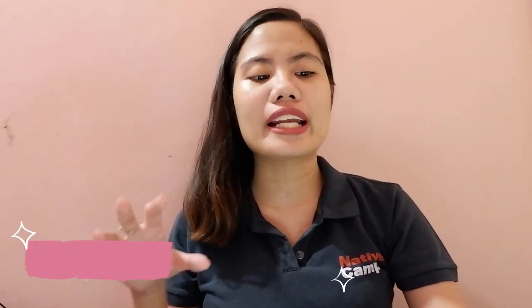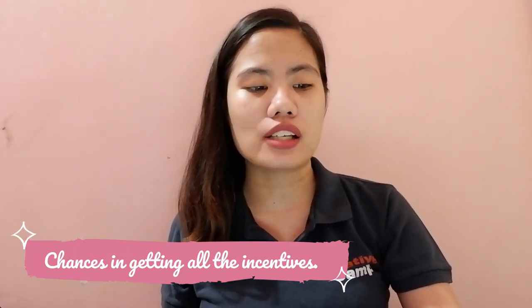The second perk of becoming a Kellen teacher is that you would have more chances to get all the incentives. Since most of your classes are reserved, you would more likely achieve the B8 ranking which is 104 per booked class. You would also have more chances to become an elite teacher, where the highest you can get per month is 5,000 pesos. And if you're also aiming for the no cancellation incentive, you can also get another $550.